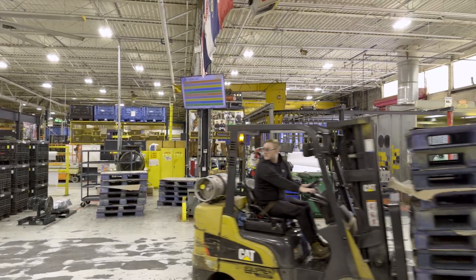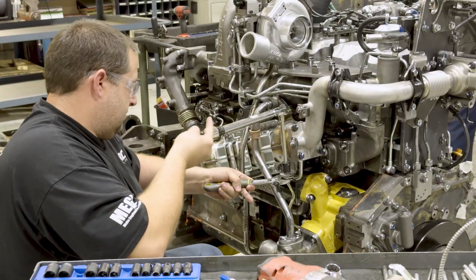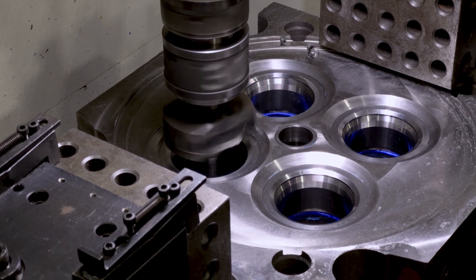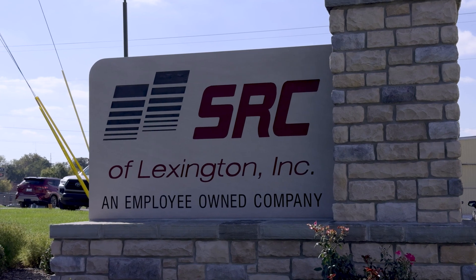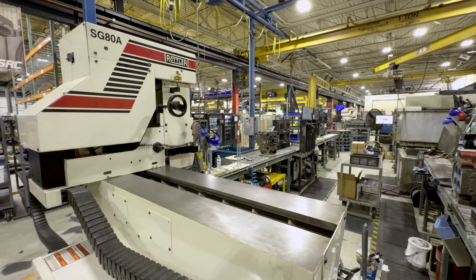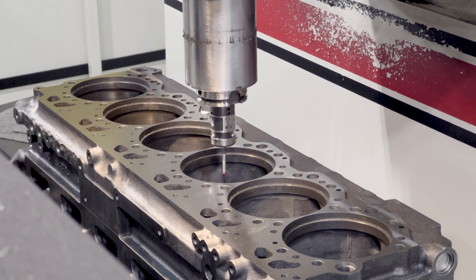We've actually bought a new building and we're going to be adding in two more Rottlers. Everybody became really busy — it took us too long to get some of these parts machined from our supplier, so we went out and bought our own machines. Then we expanded that machining business to support other dealers and distributors in our local area. We were able to bring in quite a bit of business to help justify the cost of the machines, and it's really increased sales and profitability. We're hoping the block business will pick up even more and we'll be utilizing all five Rottlers.